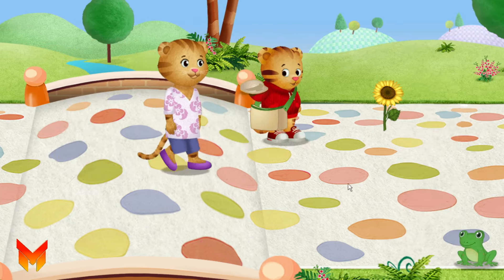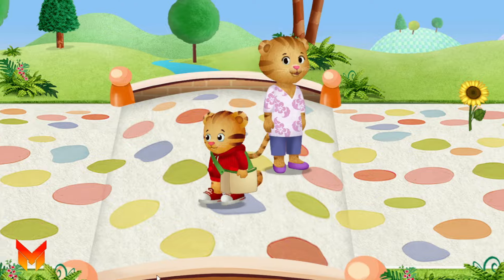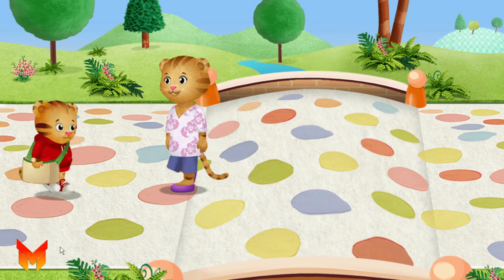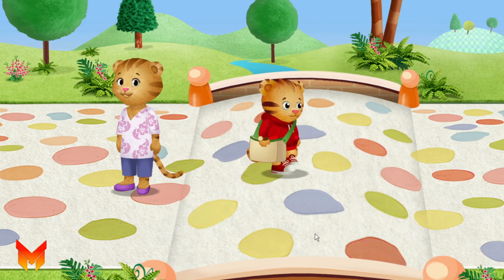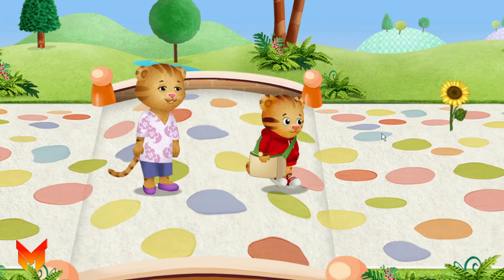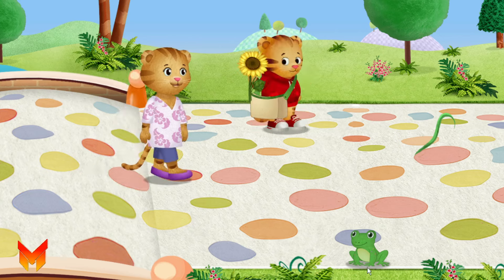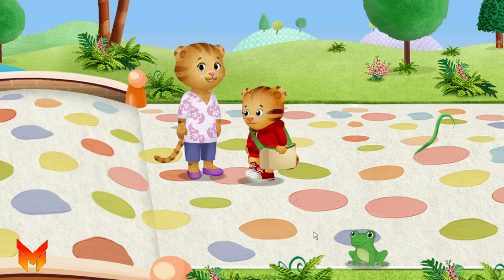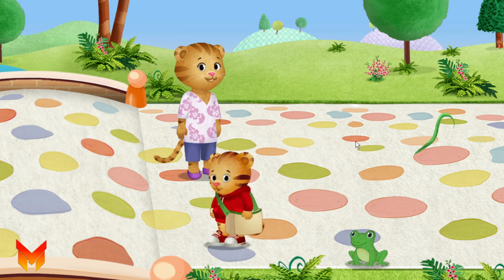Look, Mom! A rock! Let's listen to the sounds. What do you hear? Do you know someone who likes flowers? Let's hop like that frog. Hop, hop, hop. You can try, too.